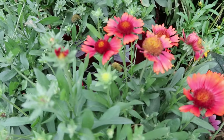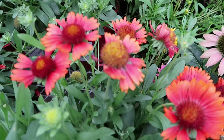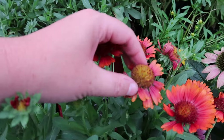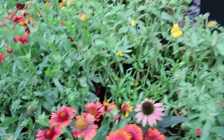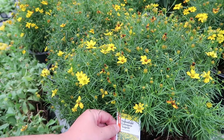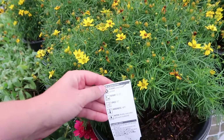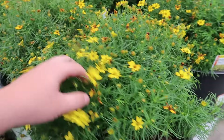Beautiful blanket flowers — and look, when the petals fall off they have these gnarly seed heads. Here's some more coreopsis — it looks tighter than the other one I showed you. Still gets tall, like a foot to a foot and a half. Cool.